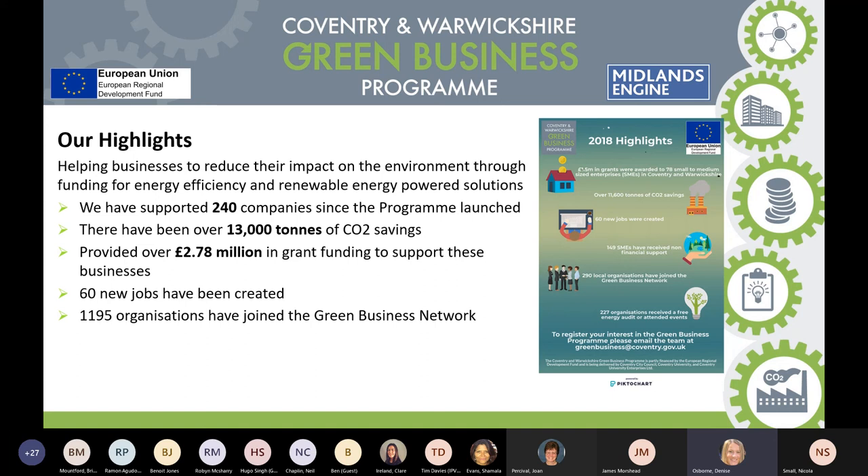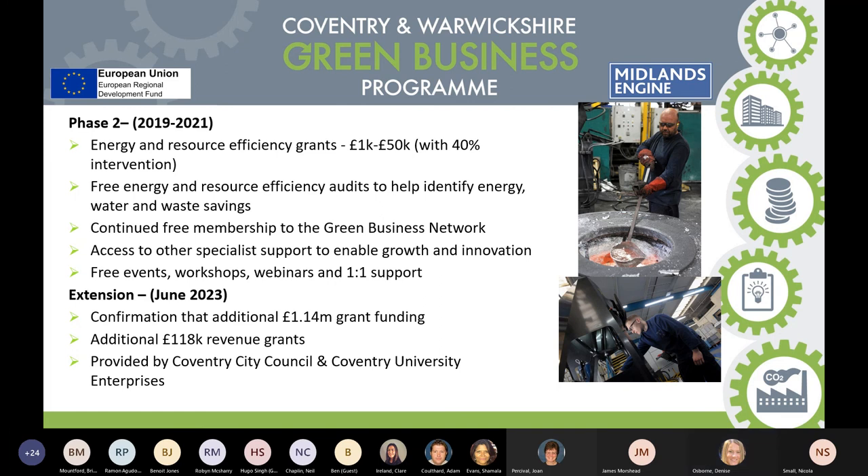Part of the network benefits — these webinars are part of some of the benefits — we now have 1,195 organisations that have joined our network. Phase two of our programme started in 2019 and is running until 2021. We give out a minimum of £1,000 up to a maximum of £50,000 to businesses — we provide 40% of the funding and the business invests 60%. Part of the programme is a free energy audit, where our team goes into the business and helps identify where savings can be made in energy, water, and waste.